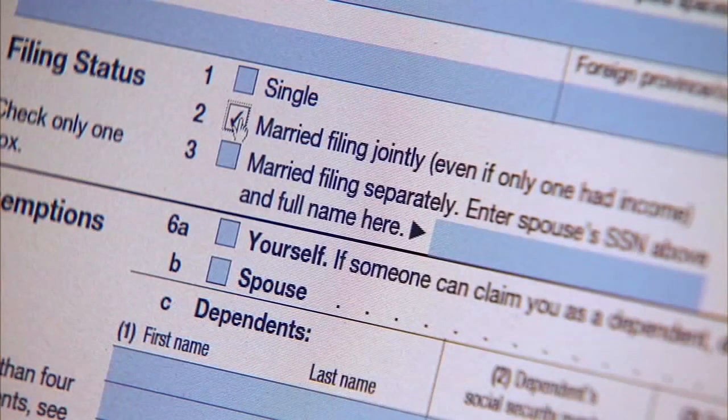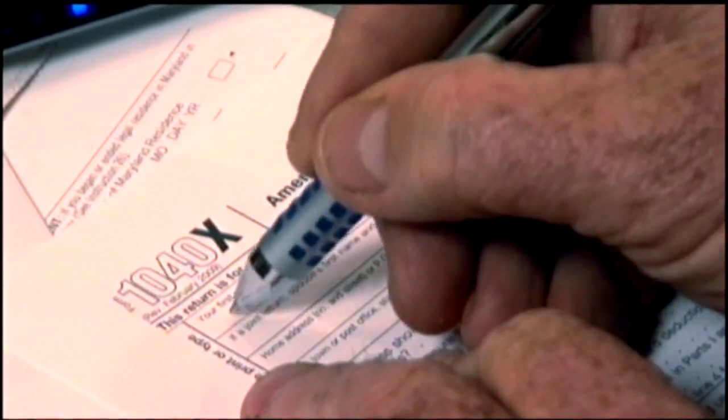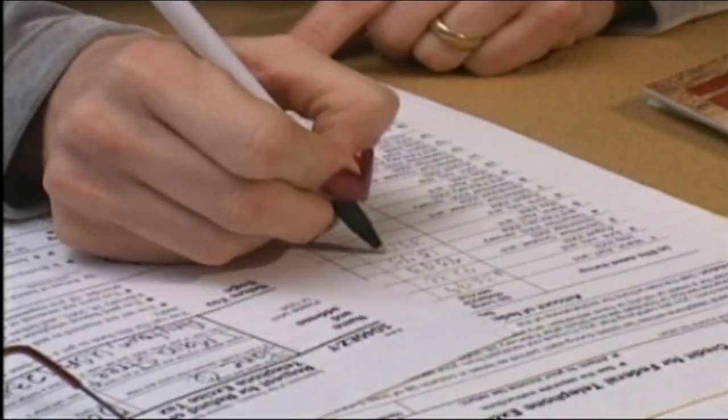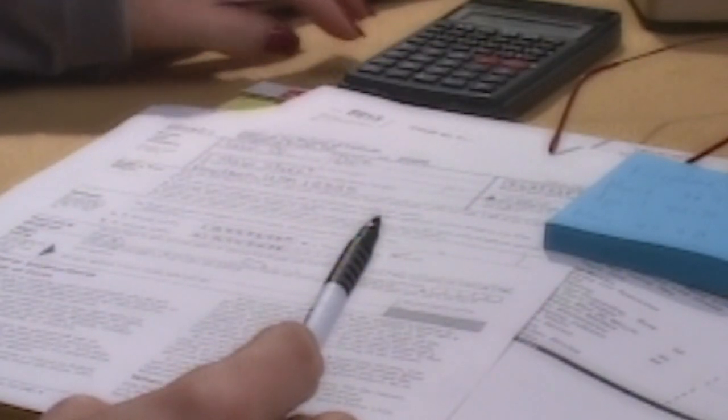Whichever category you fall in, Elkins says filing your taxes as soon as possible is incredibly important this year, especially if you're counting on a refund. It's very much an unusual tax season because of everything that happened last year, so be sure to stay organized and get your documents collected.